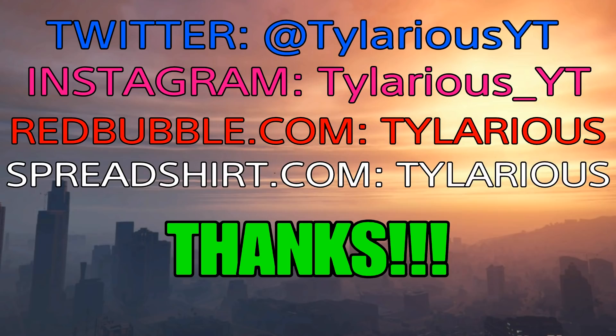Well, there you have it guys. I hope you enjoyed the video. Make sure you subscribe to my channel for the illest and realest content in the game, smash that like button, and we'll see you guys in the next one. Peace out.